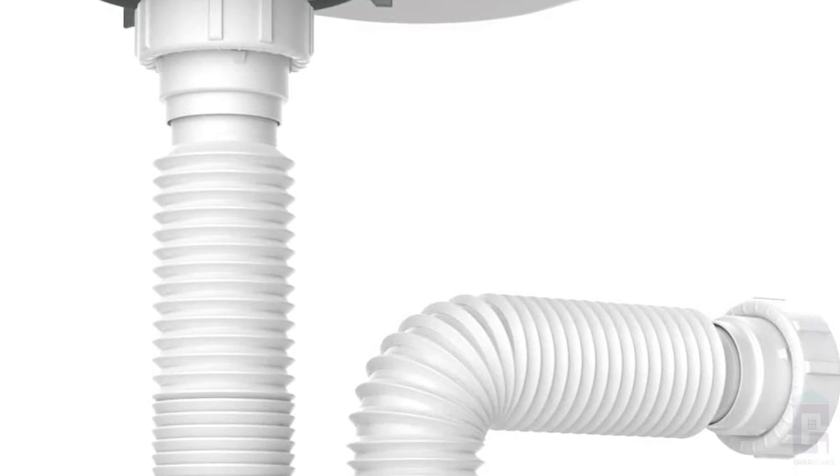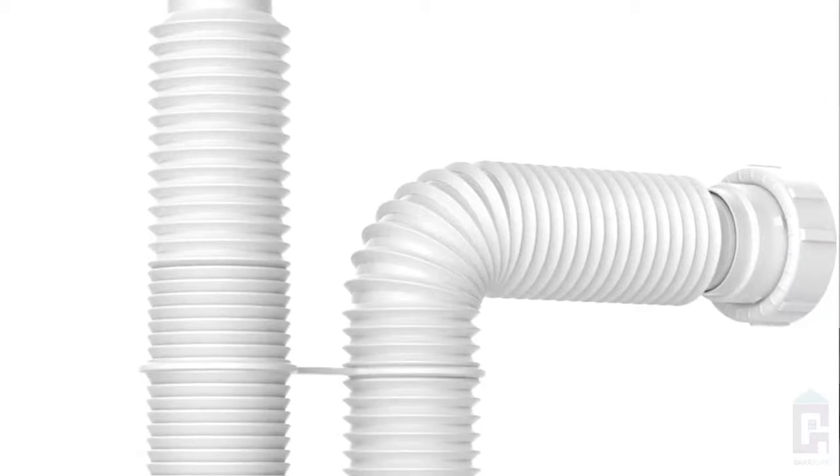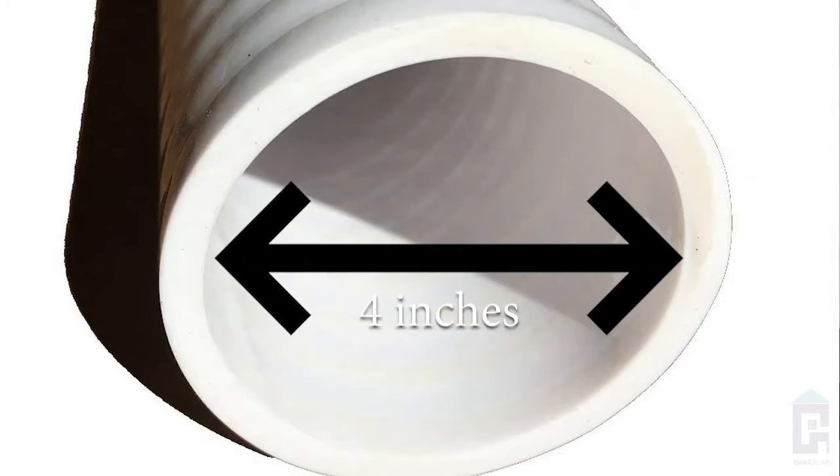Especially if you have a contractor who focuses only on aesthetics and does not pay attention to the required pipe thickness, you will face drainage problems. The PVC pipe that connects to your kitchen should be 4 inches in thickness. Make sure that the pipe is not undersized.